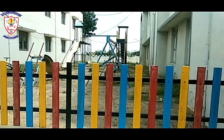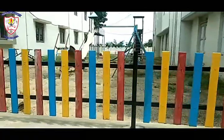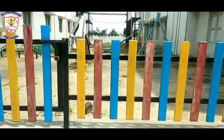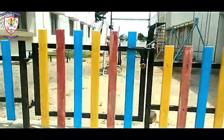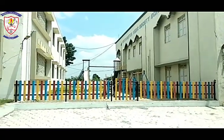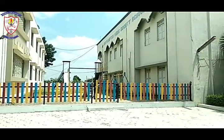This is your favorite place — this is your play area. As you can see, in this play area there are so many swings, ladders, and seesaws.